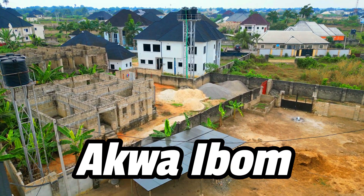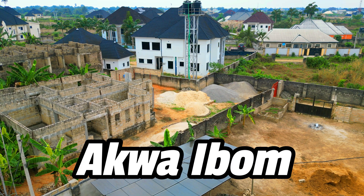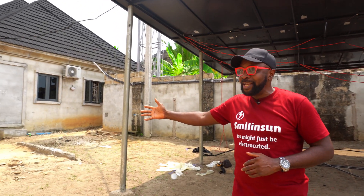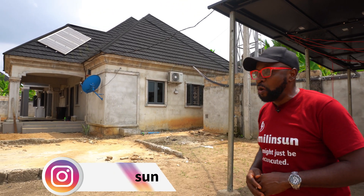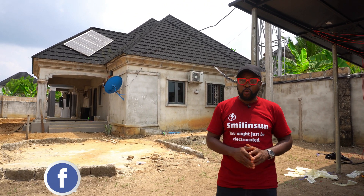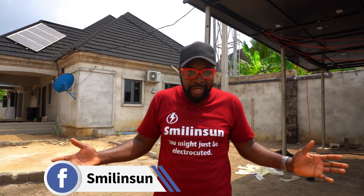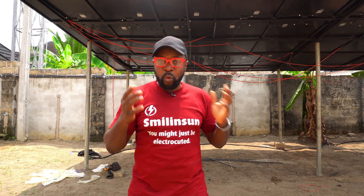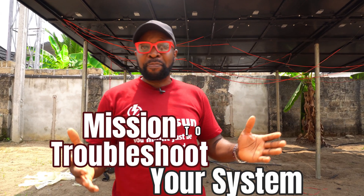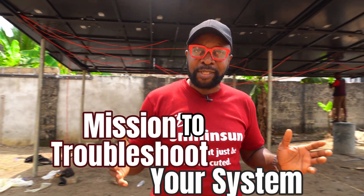Today we're on a rescue mission, because the man who owns this property is in trouble. His solar system isn't functioning properly at all. He's tried all there is to do, called in a lot of people, but it's not functioning well. He reached out and said he needs help, because the power is pretty bad here and he's relying heavily on his solar system setup.